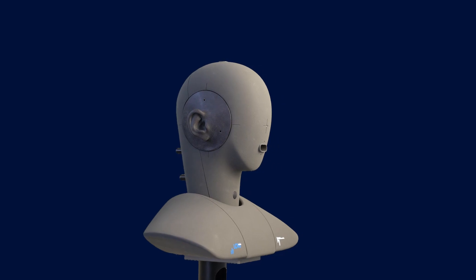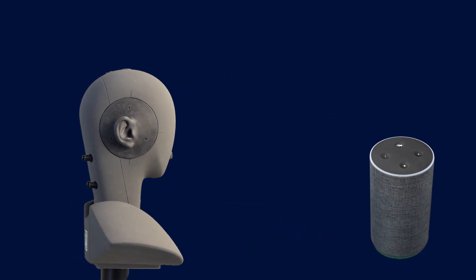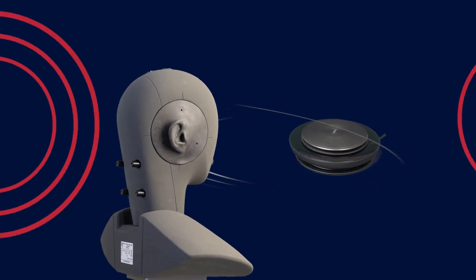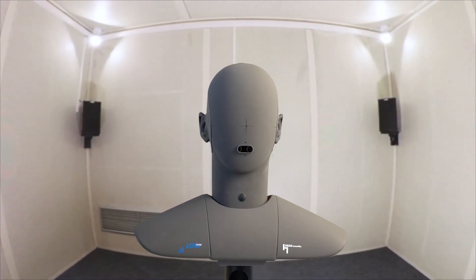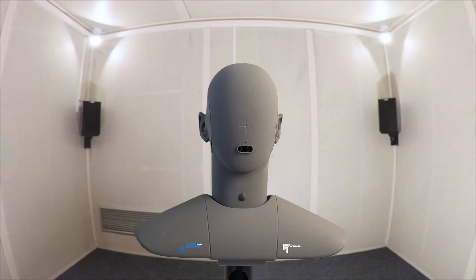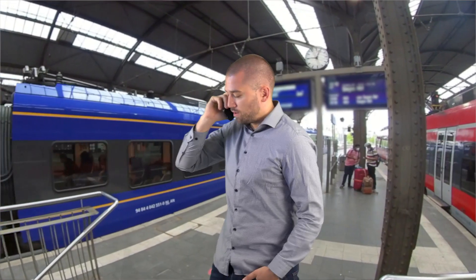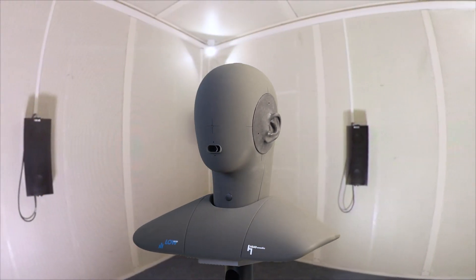No matter how you hold it and no matter where you are — verifying and improving your voice quality, talking and listening, additional talkers in a noisy environment, and all this in a test room. Look, everyone can use pink noise, but you'll never encounter that in the real world. Optimize your product from a customer's perspective. This is your task. And this is our business.